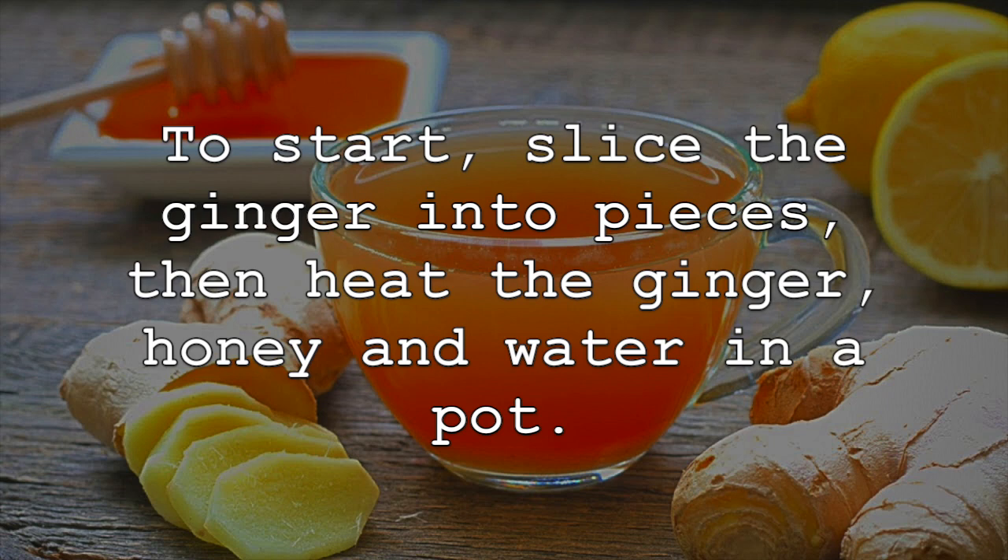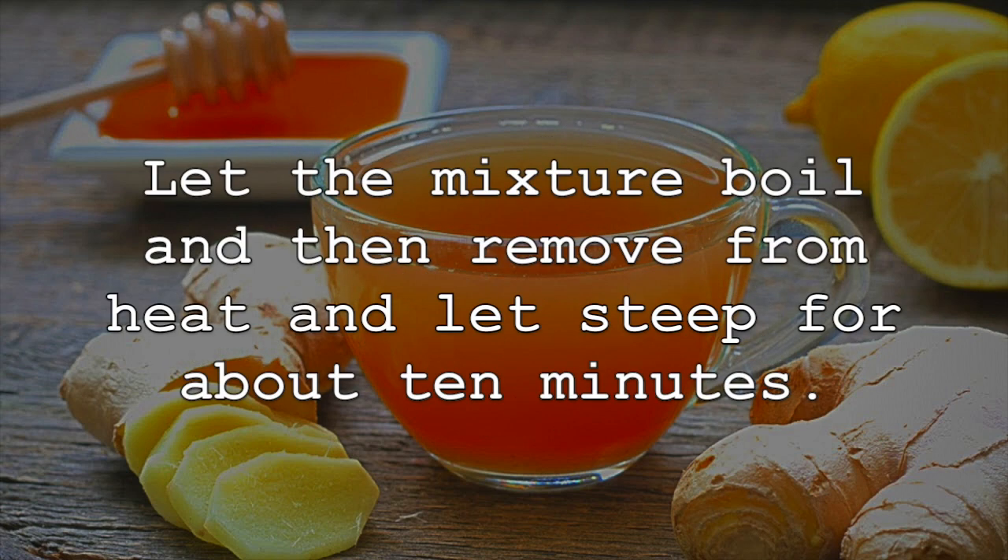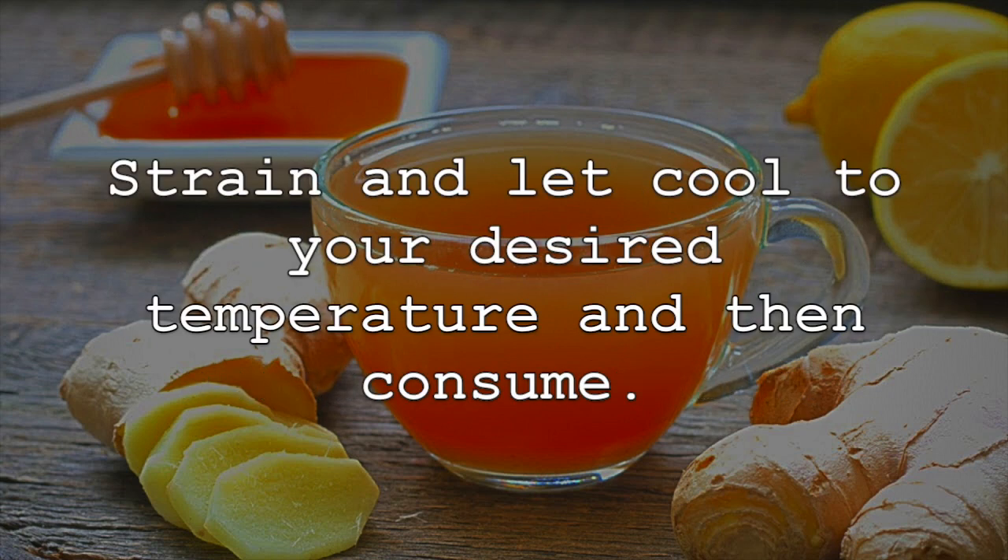To start, slice the ginger into pieces, then heat the ginger, honey, and water in a pot. Let the mixture boil, then remove from heat and let steep for about 10 minutes. Strain and let cool to your desired temperature, and then consume.